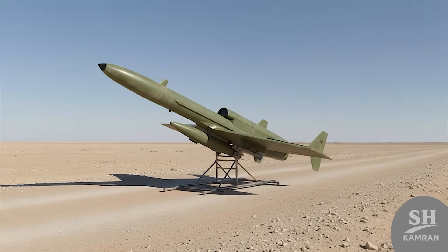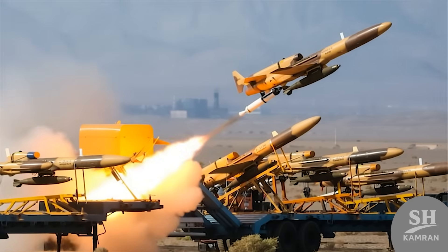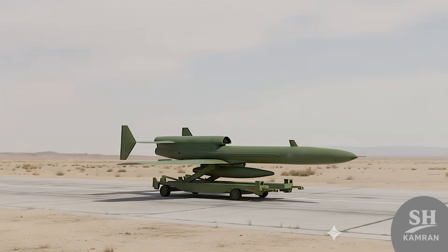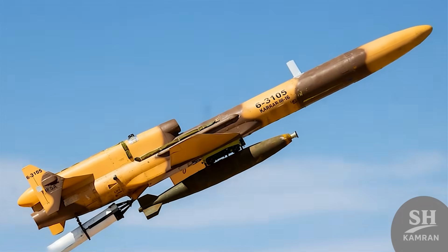Have you ever seen Iran's Karar drone? It's wild. This thing blew up the internet when it launched. Today we're diving deep into its story, power, and mystery. Stick with me — you won't believe what this drone can do.